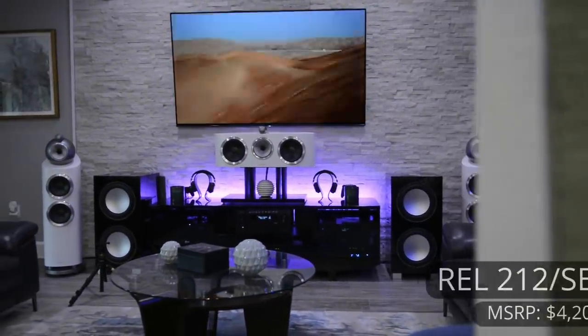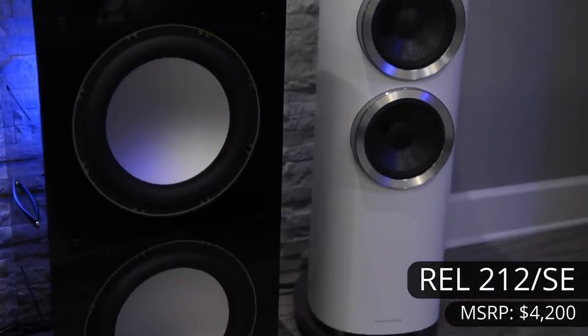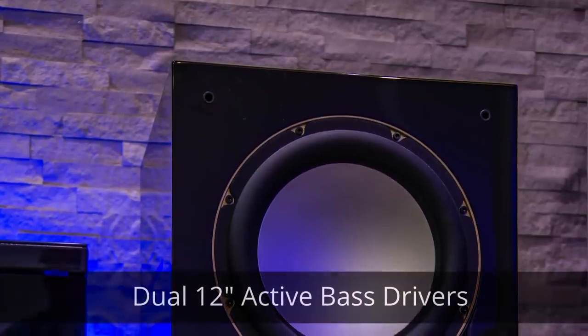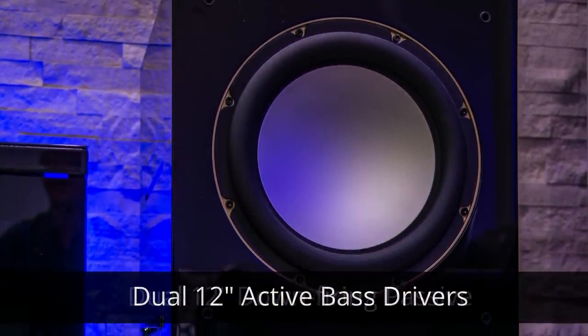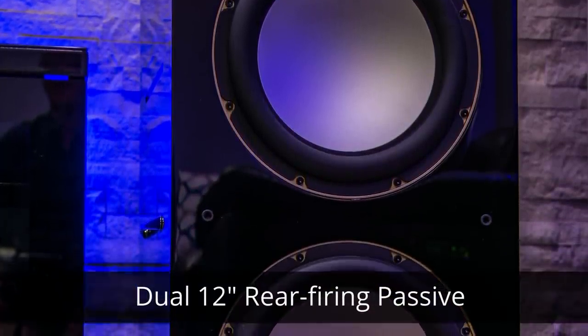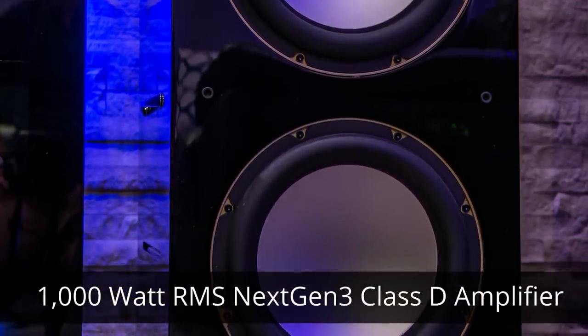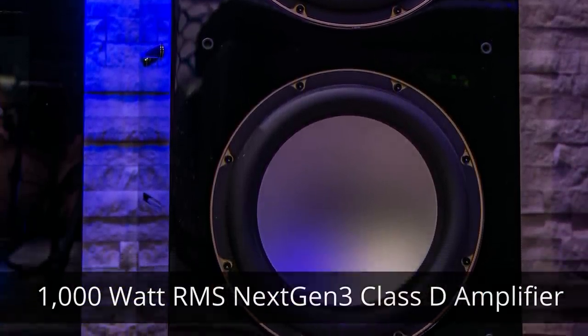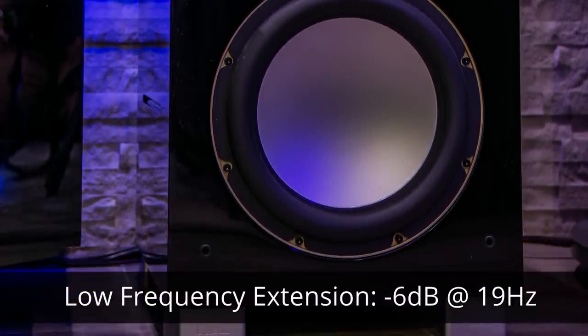On the inside of the 803 D3s, we have dual REL-212 SE subwoofers. These aren't your typical subwoofers — they each contain dual 12-inch active long-throw woofers, as well as a 12-inch down-firing passive and a 12-inch rear-firing passive radiator. Each subwoofer contains a 1,000 RMS Class D amplifier, weighs 122 pounds, and will handle down to 19 hertz.